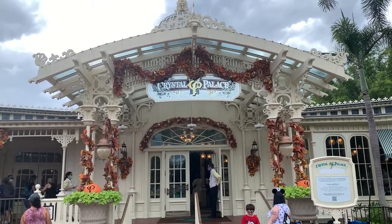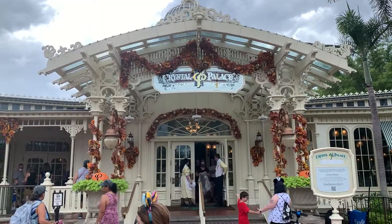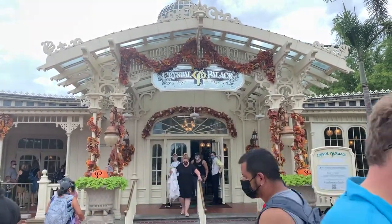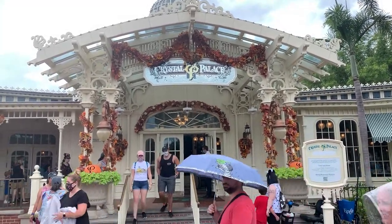One of the original restaurants of Walt Disney World is the Crystal Palace and we're going to be eating there today. Looking forward to this meal — they just recently switched back to a buffet and it has on the menu Walt's favorites. So come along with us.